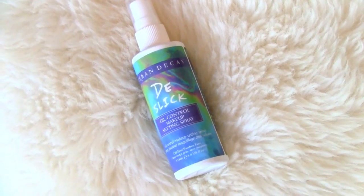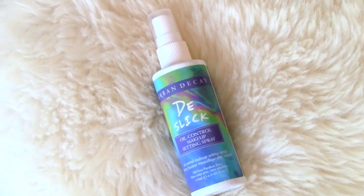To finish everything off and lock in your face, I'm using Urban Decay's De-Slick Oil Control Makeup Setting Spray. Give it a good shake before use to make sure everything is dispersed throughout. Then spray it on your face — it will feel very wet and kind of shocking — but just let it dry and you will feel matte, fresh, and as beautiful as ever.